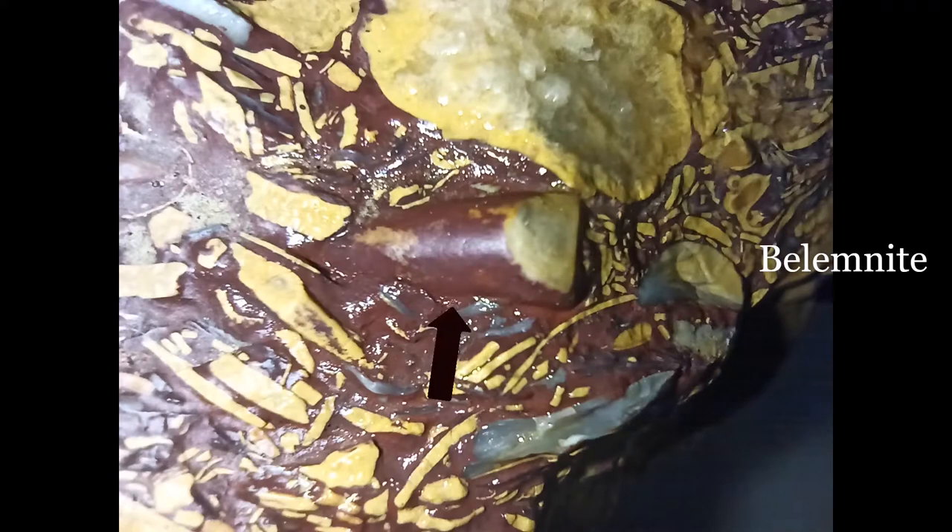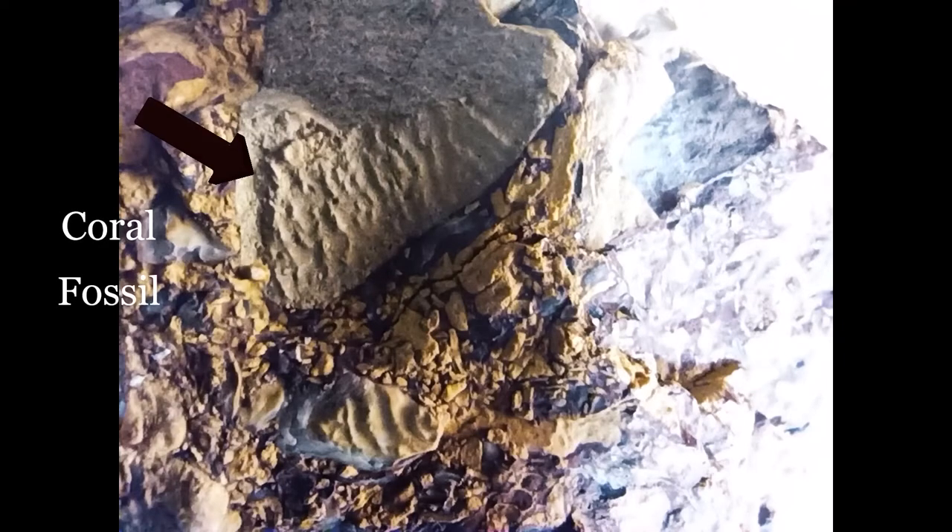In the Heber stone there are also remains of a belemnite and a coral fossil imprint.